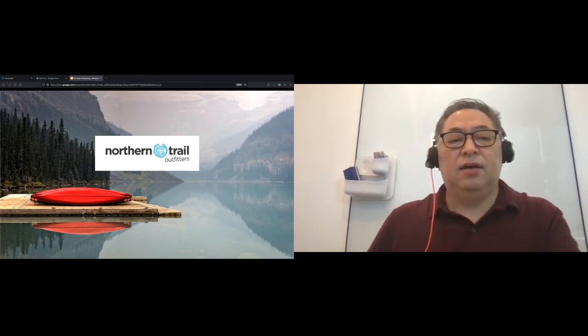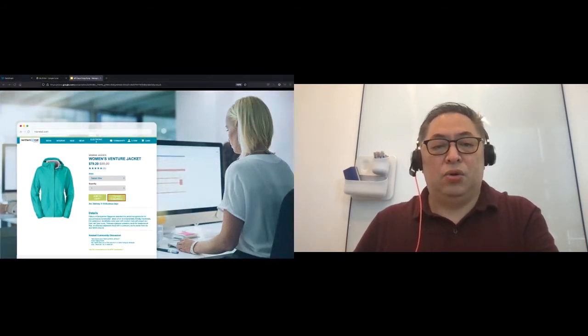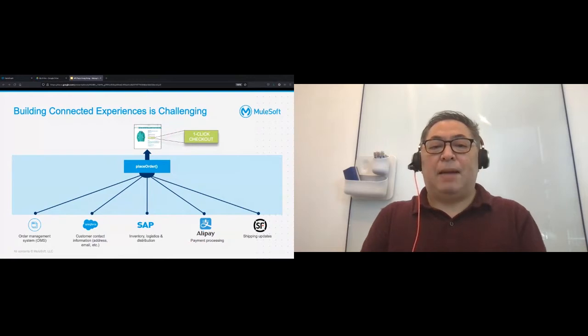Let's see the customer experience that NTO provides through the lens of a customer. While she is shopping, she finds something she likes. She uses the one-click checkout button, and just like that, she has placed her order. Because building a connected experience is not so easy, let us take a step back and see what this means to the NTO IT team.